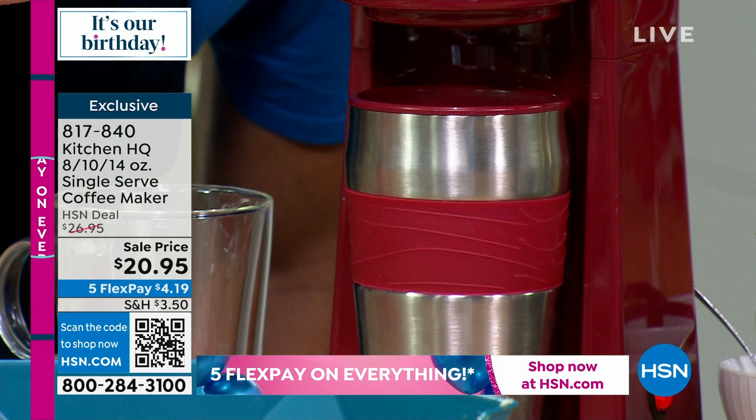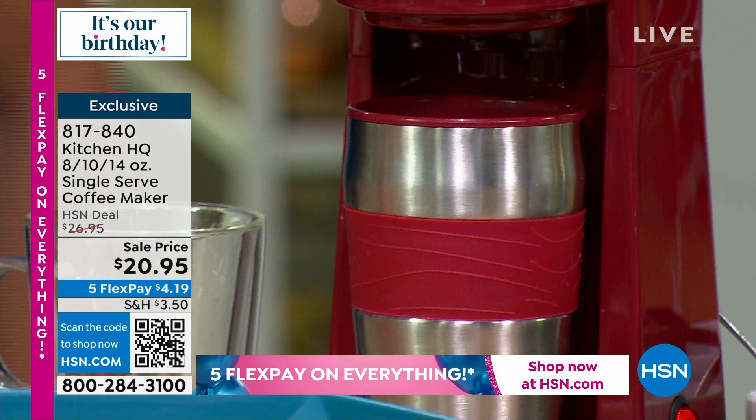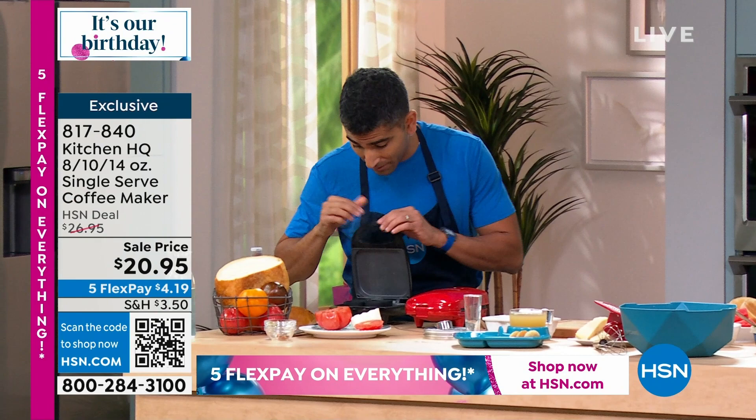The mug has a silicone handle so it won't burn your hand, and it fits in your cup holder in the car. That's the magic sound of fresh coffee brewing — not being destroyed in your microwave. Let the coffee brew and take it to go.